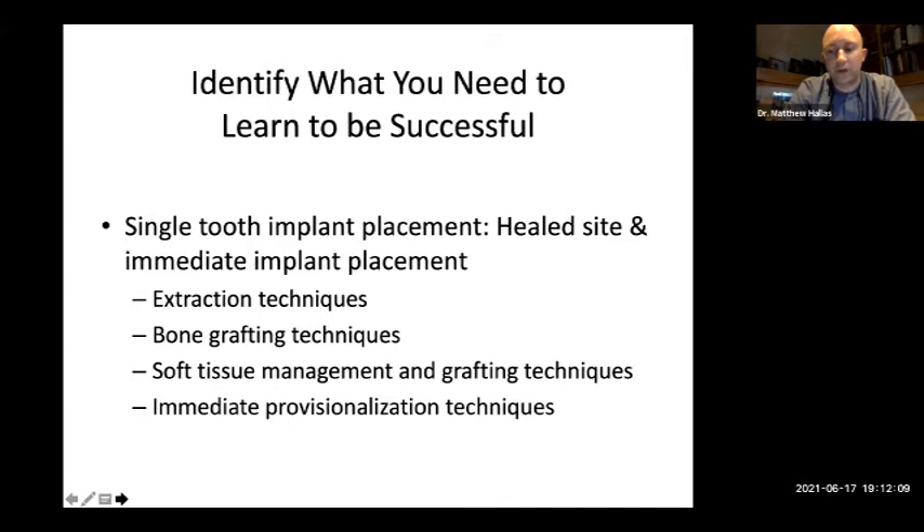You have to identify what you'll need to learn to be successful. We choose doing a single tooth implant placement at a healed site, then step up to an immediate implant site. Once we've gone through the healed site we need to refine extraction techniques, bone grafting, soft tissue management and grafting, and immediate provisionalization. You have to divide and conquer — what you need to learn, what you're comfortable doing, what you already have integrated in your office. We have to think about multiple implant placement, combining extraction techniques, veoplasty to create restorative space, soft tissue reflection, suturing techniques, and how to provisionalize the patient.